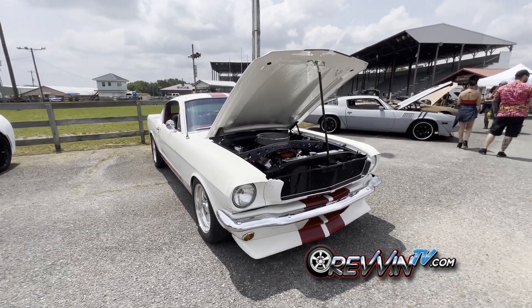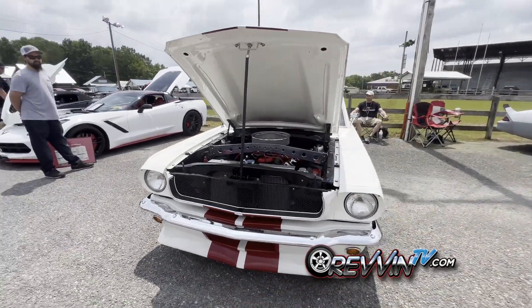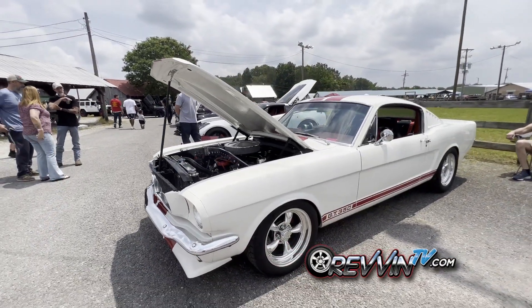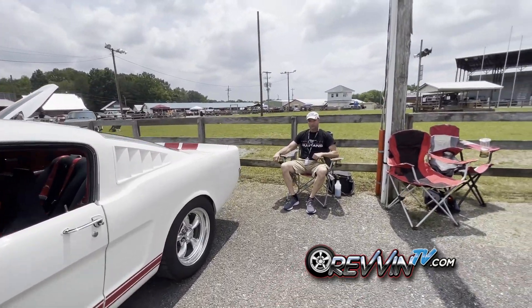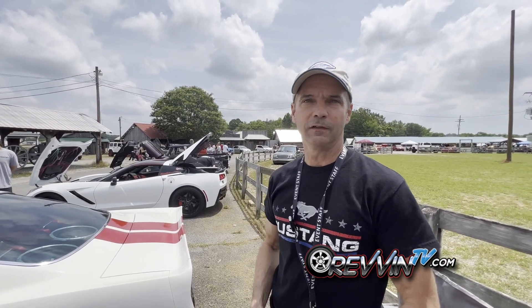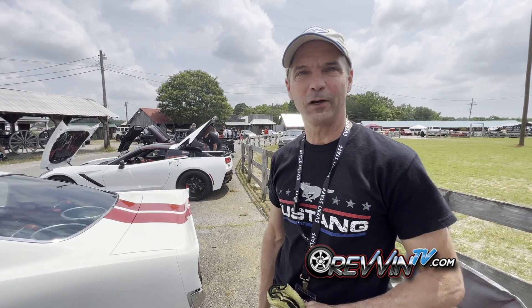The first car we spotted that we thought was over the top in style and function is this 1965 Mustang GT350. We want to meet the owner — John Harrison is right here. It's a '65 Ford Mustang fastback; he's had it for about 36 years and has replaced just about everything from the ground up.